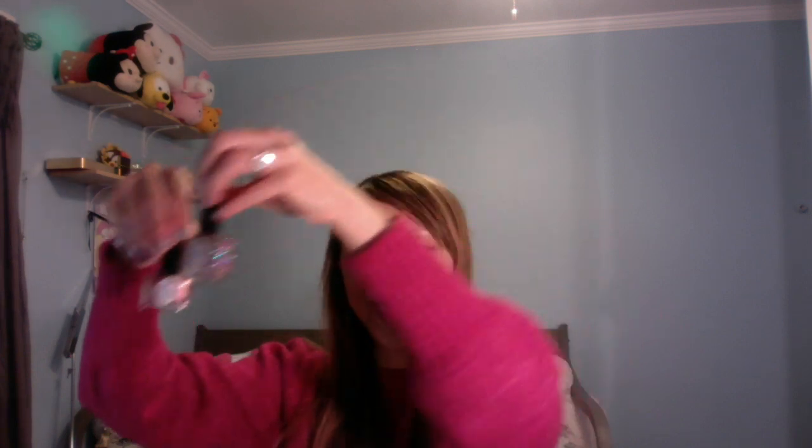Each bottle is 0.174 ounce. I like that they included one full-size bottle called Party Popper, which is 0.4 ounce. You can see the size difference between the full size and the minis. It's 23 colors total — you get 23 colors and one nail file, actually more like 22 because one of the bottles is a top coat.